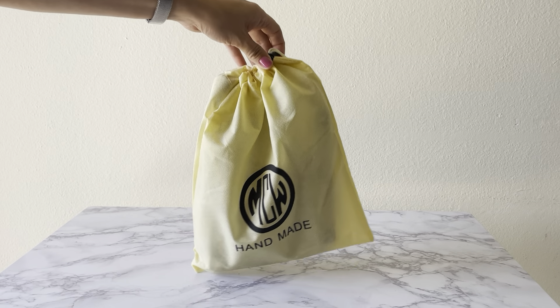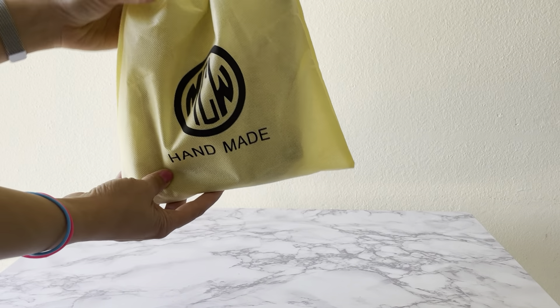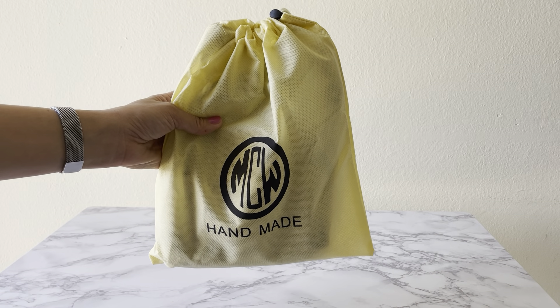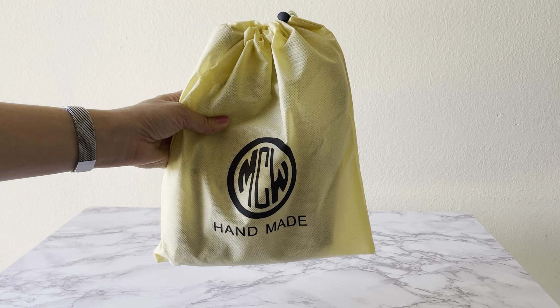Hey there, today I have a reveal for you guys. If you're familiar with my channel, you probably noticed that I love pouches — cosmetic pouches and toiletry pouches. I recently decluttered some of my pouches, donated some of them, and then added some new ones to my collection. This is one of the new ones.